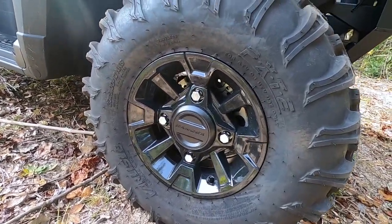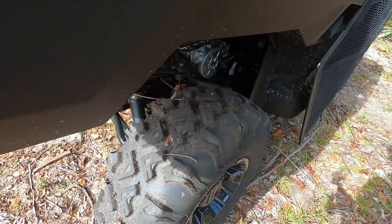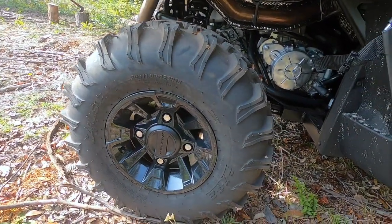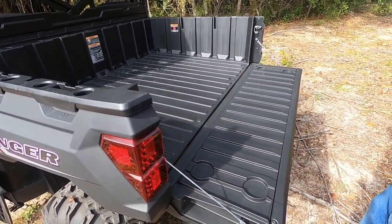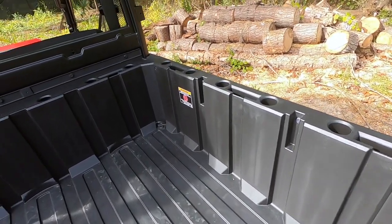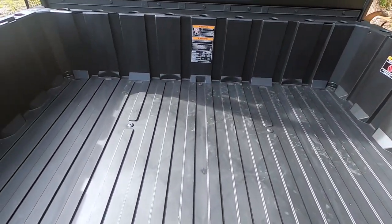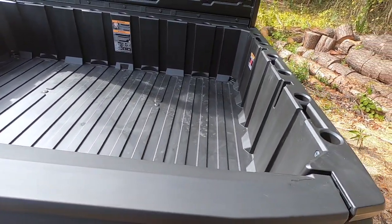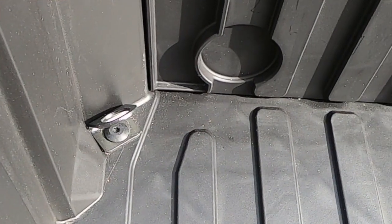This Polaris Ranger comes standard with Carlisle 26x9-12 six-ply tires up front, and 26x11-12 Carlisle tires on aluminum wheels in the rear. It's equipped with an automotive-style tailgate that drops down similar to a pickup truck, with four convenient cup locations. The dump box is 36.75 inches long, 54.25 inches wide, and 12.5 inches in height, with five slots for two-by-six pieces of wood and four secure tie-downs.